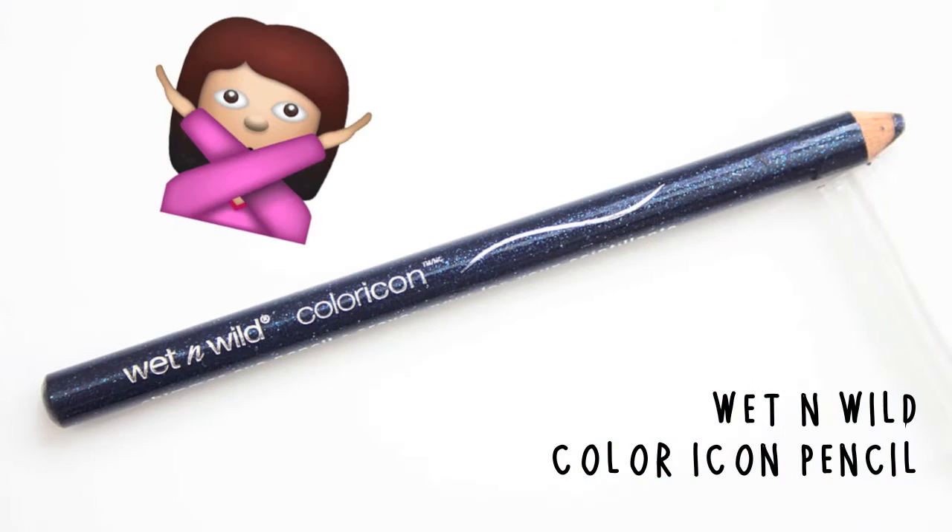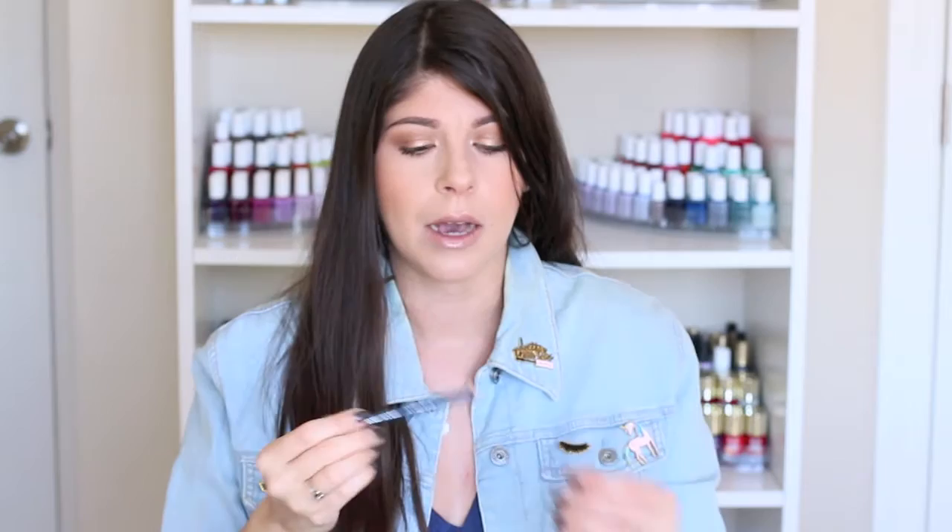I would stay away from the Wet n' Wild Color Icon Shimmer Eye Pencils. These are very dry, don't produce any pigmentation, and the shimmer in the pencil is very irritating to the eye. They're $0.99 but they're a waste of $0.99, so stay away from these.